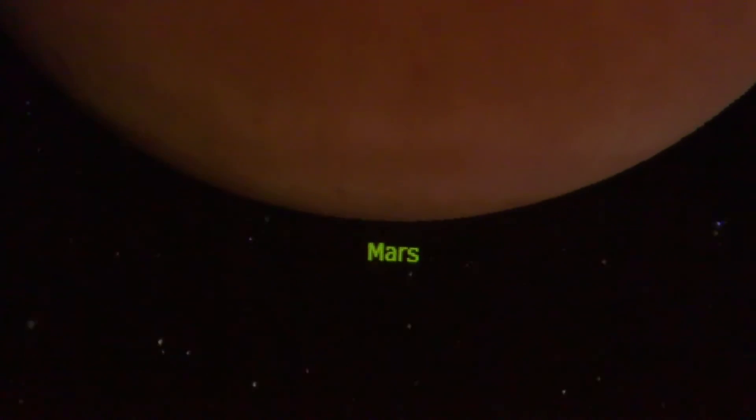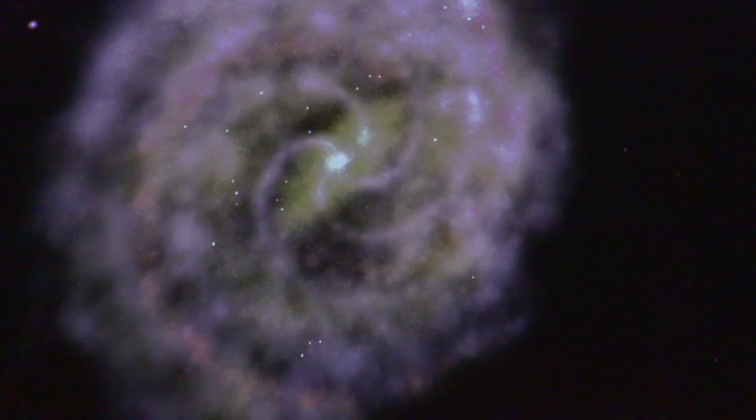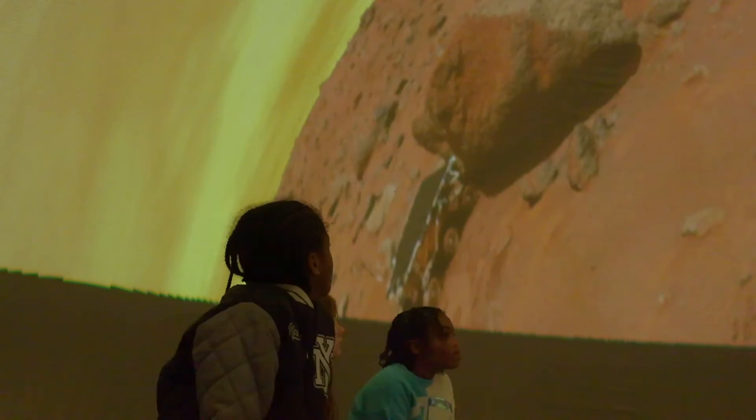Despite the name, Star Lab is used with a variety of content areas — from the obvious astronomy to geology, biology, and even physics. This year, South Carolina has transitioned into the new college and career-ready science standards. Students in kindergarten through eighth grade are now learning life science, physical science, and earth science every single year.